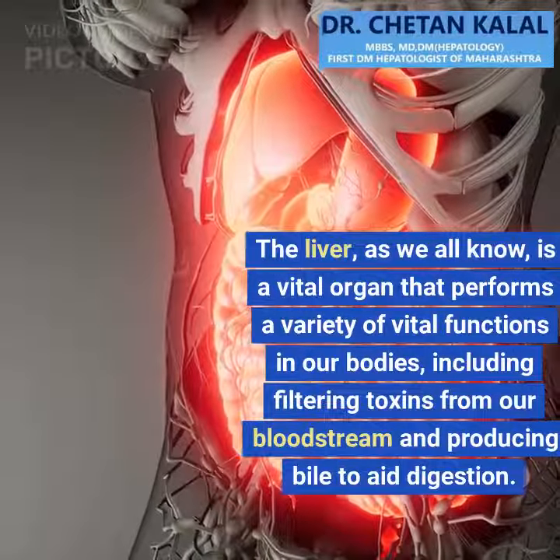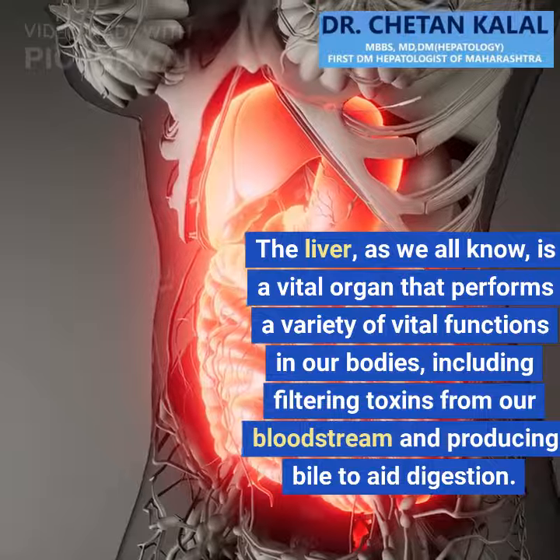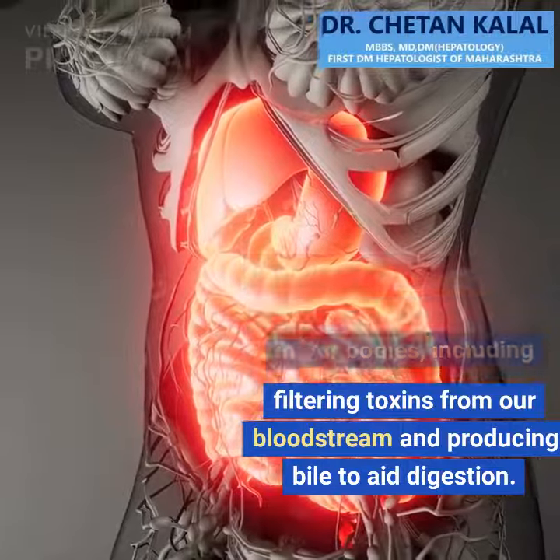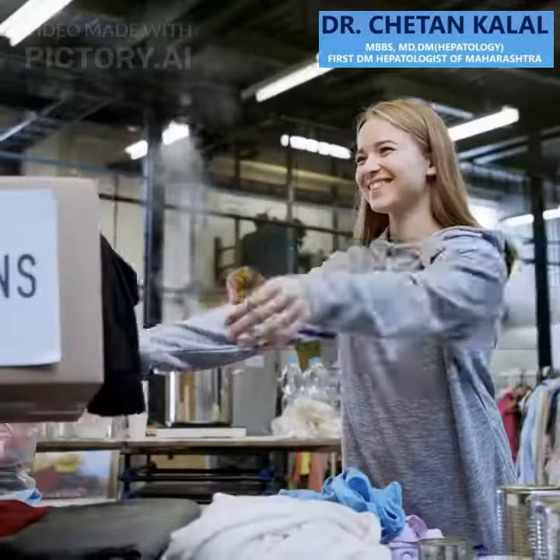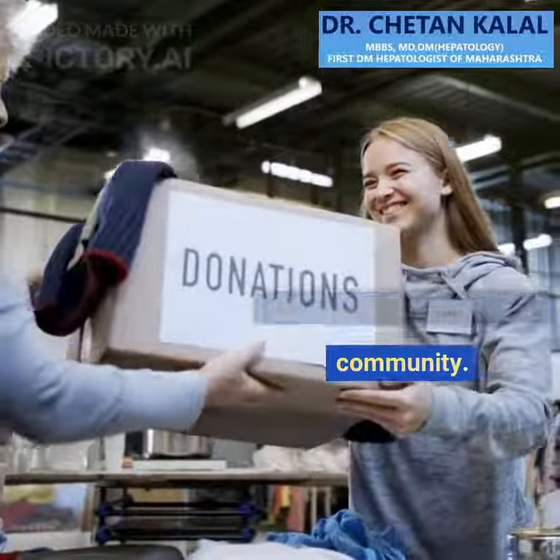The liver, as we all know, is a vital organ that performs a variety of vital functions in our bodies, including filtering toxins from our bloodstream and producing bile to aid digestion. In this brief presentation, I will show you how to check your liver function in your community.